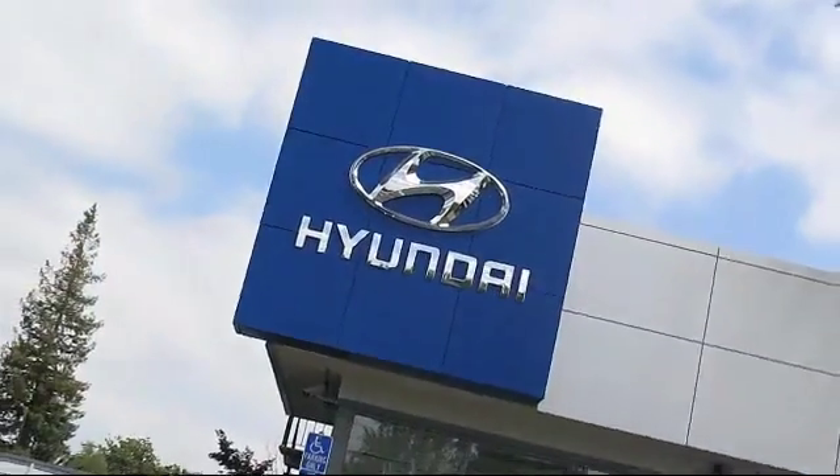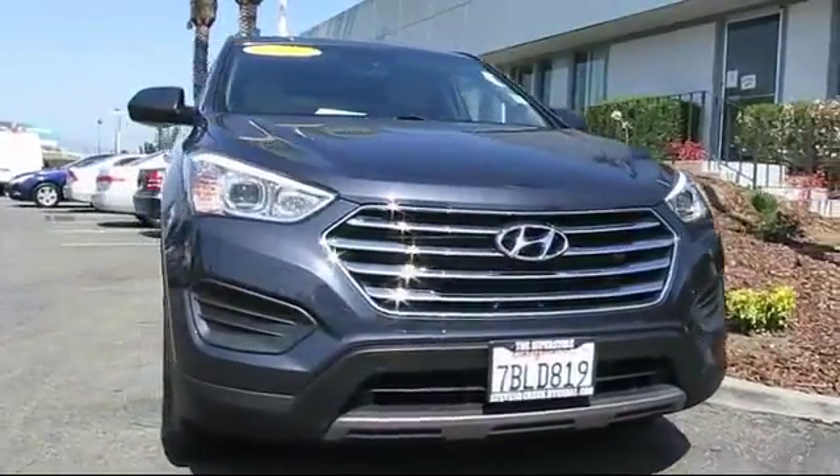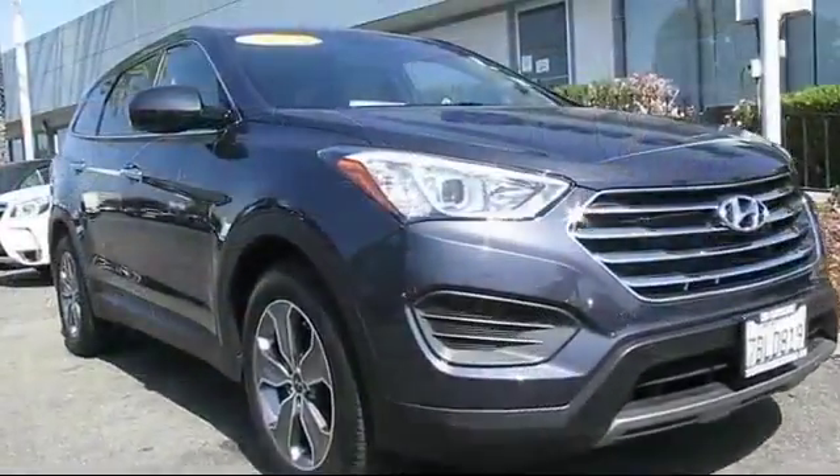Stevens Creek Hyundai is one of the Bay Area's premier Hyundai dealers, and here's another example of a great vehicle from our hand-picked selection of quality pre-owned cars and trucks, and comes equipped with keyless entry,